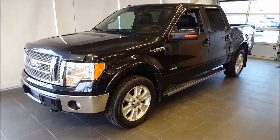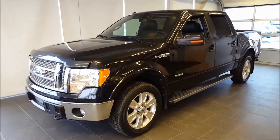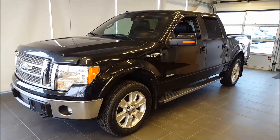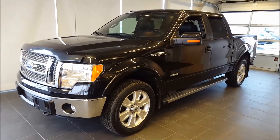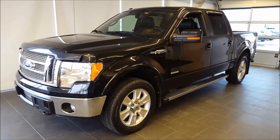Hello everyone, welcome to Ben Dunlop Ford, part of the Driving Change Automotive Group. Today we're looking at a pre-owned 2012 Ford F-150 Lariat. This vehicle is backed by our silver level warranty, which includes our lifetime powertrain warranty.